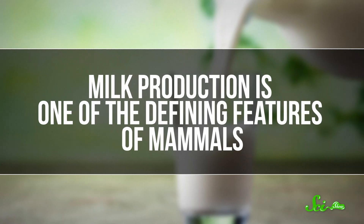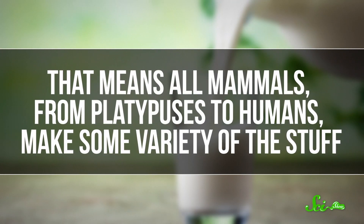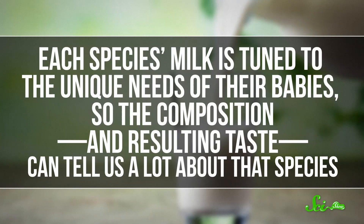Milk production is one of the defining features of mammals. That means all mammals, from platypuses to humans, make some variety of the stuff. Each species' milk is tuned to the unique needs of their babies, so the composition, and the resulting taste, can tell us a lot about that species.